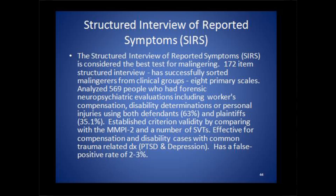The SIRS is a tool that takes about 30 to 45 minutes to give. It has 172 items. The research is as sound as can be in supporting this as a legitimate tool in identifying people who are malingerers, exaggerators, and feighters. In every personal injury evaluation that I do, I always use the SIRS, which has the best research behind it.